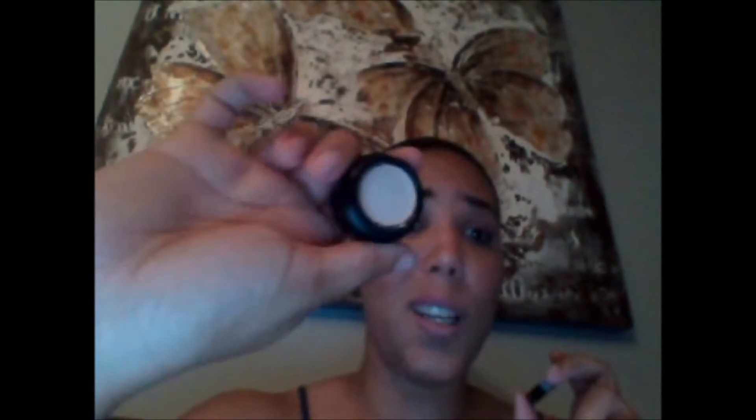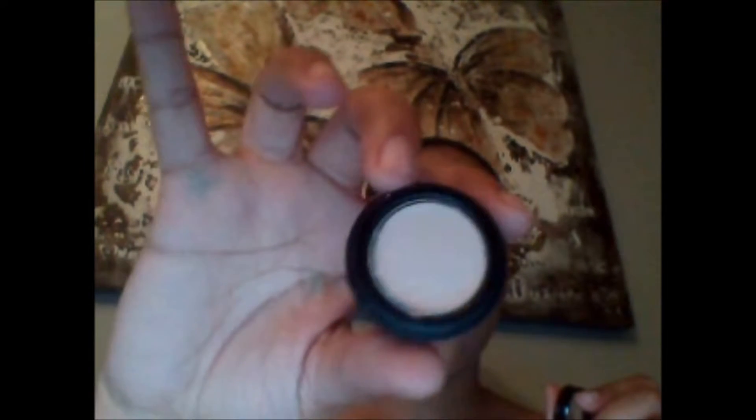My third favorite product is this eye primer from Jordana. I normally use the ELF eyeshadow lock primer in white, but I saw this for only three dollars and decided to try it. Jordana doesn't sell bad products — I love everything from them, even their nail polishes. It only comes in this light beige shade. I bought two of them and it's very, very good.